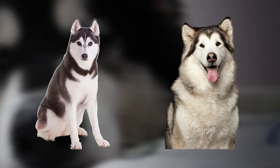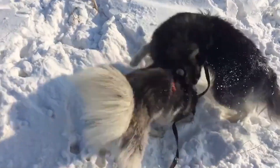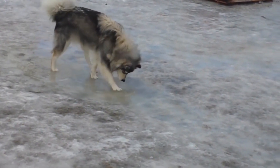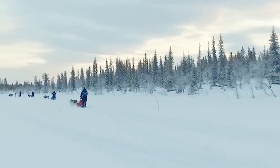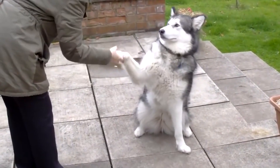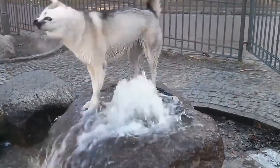The Siberian Husky and Alaskan Malamute look very similar, yet they have many differences. Both of them have a wolf-like appearance, sled dog heritage, and a long history in harsh winters. Understandably, the Siberian Husky and Alaskan Malamute are often confused. Both breeds are extremely friendly with people. Let's get to know these fabulous dogs.